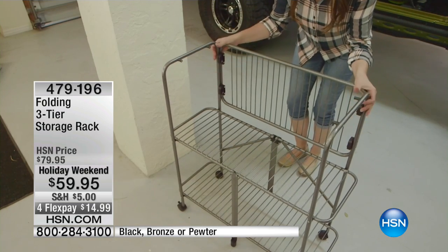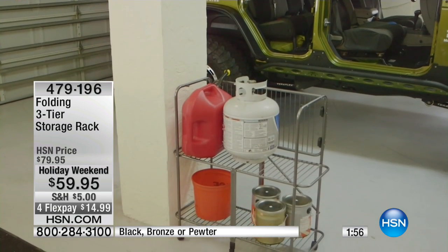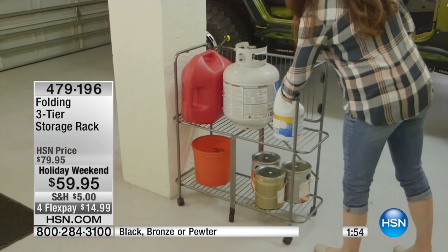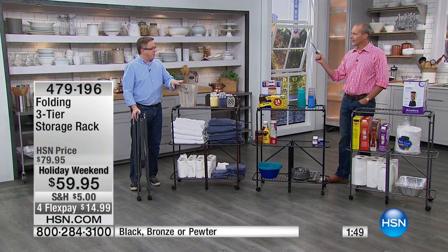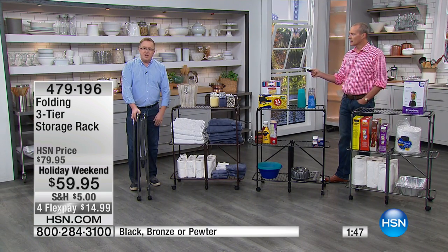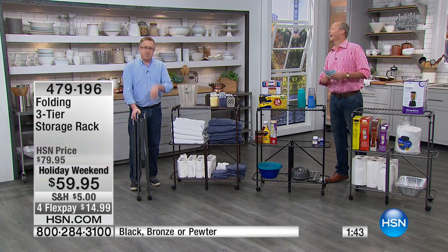Everybody has a different use for it. In the past we've sold different shelves and people always come up with great ideas. I've even had people say they use them for garage sales — they wheel things out for the sale, and then somebody will say 'I want to buy the shelf!' Sold, $200 — that's your result. You can do it however you want.